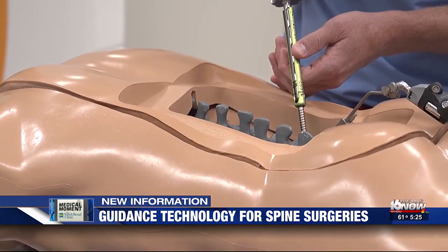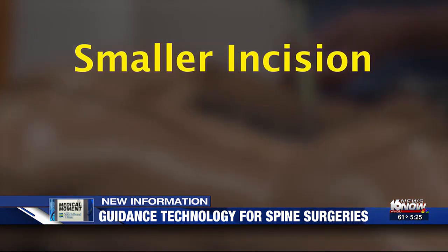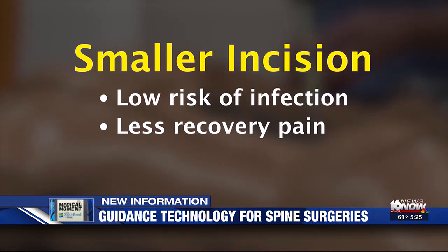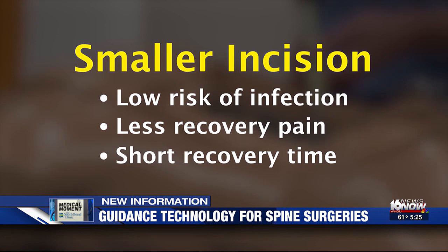Dr. Ritter says for his patients, a smaller incision means a lower risk of infection, less pain after surgery, and a shorter overall recovery time.